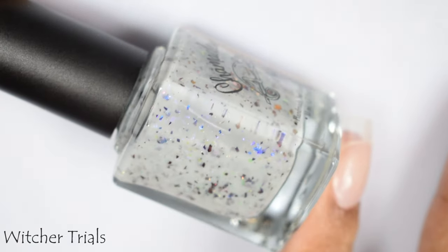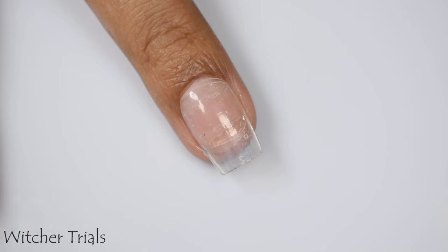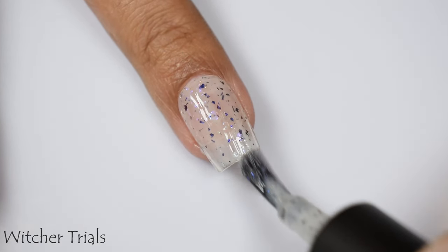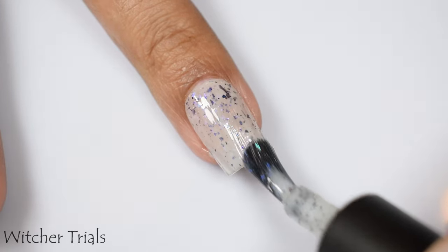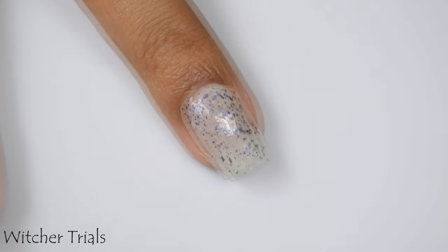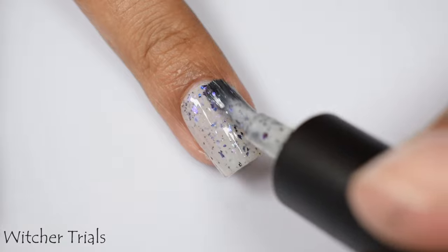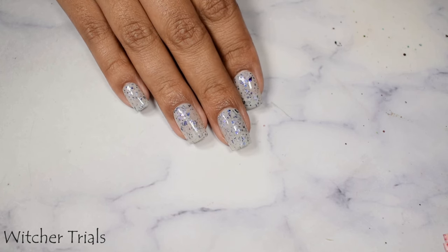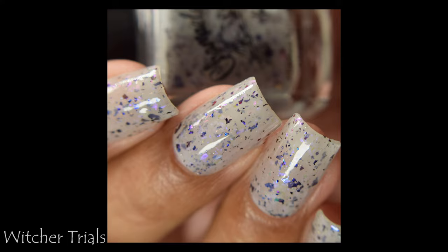Here is Witcher Trials. This is a cool-toned bright gray crelly base with a variety of iridescent and UCC flakes, finished off with a sprinkle of extra tiny silver hollow glitters for a subtle spark. This is the neutral one of the set — I'd classify it as a milky finish. Two to three coats is perfect depending on how you want it to look. It has a tiny bit of semi-gloss in how it dries down, so any top coat will work. It's really pretty and because of the cool neutral base, I think it's going to look good on pretty much any skin tone.